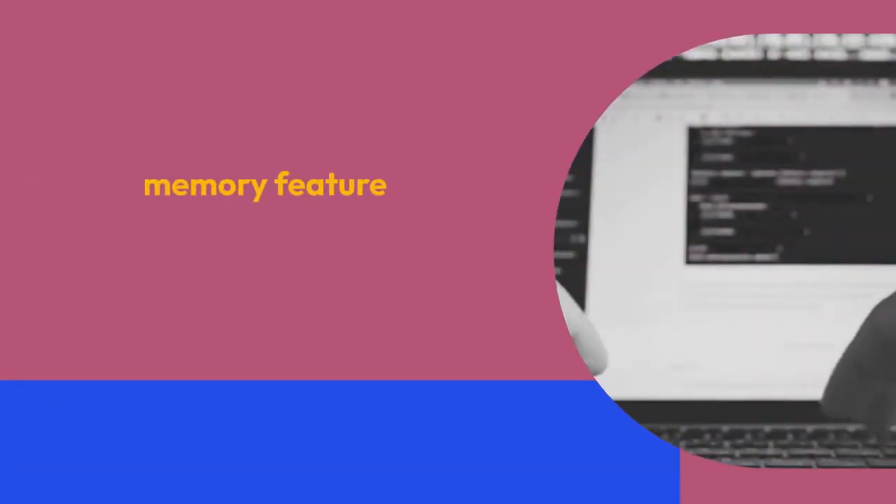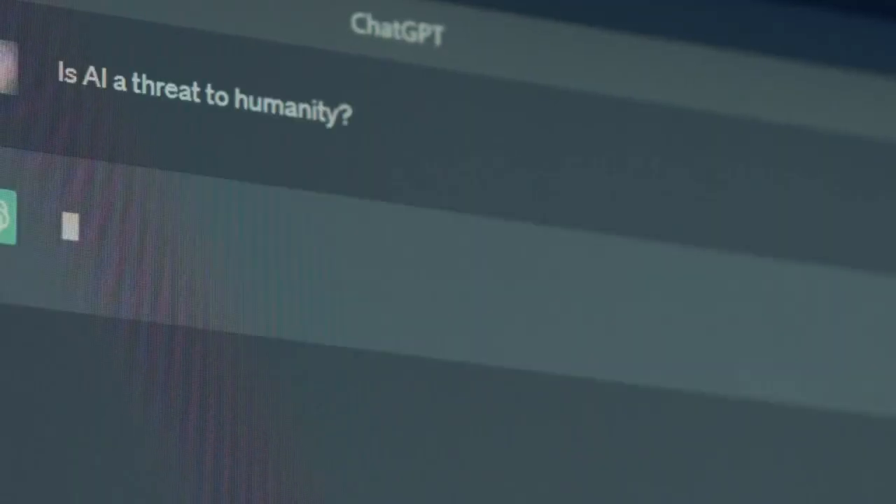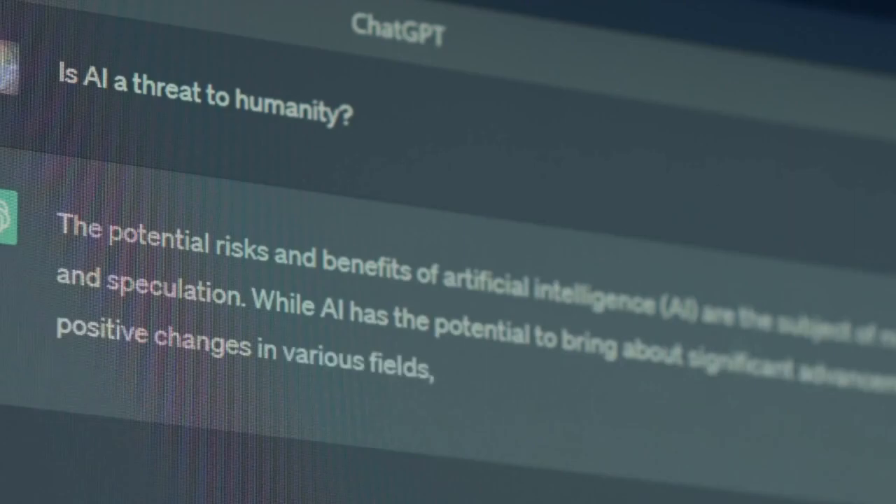The memory feature is currently in testing and will be rolled out to a small portion of ChatGPT users. It's important for users to check if the feature is enabled and consider the implications of using it.